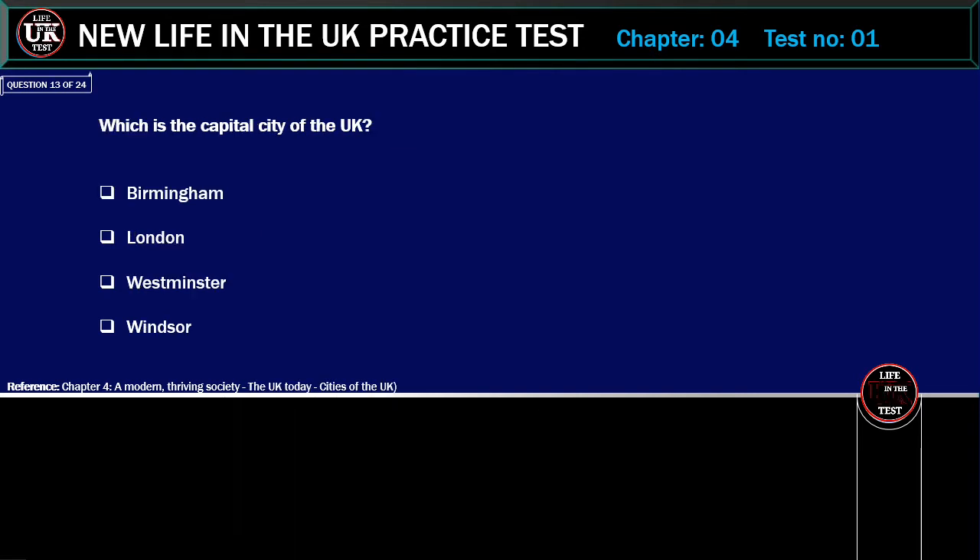Which is the capital city of the UK? Options: Birmingham, London, Westminster, Windsor. Correct answer: London. Explanation: The capital city of the UK is London.